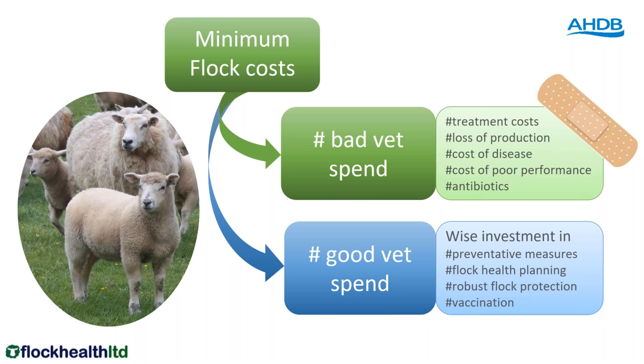Bad vet spend is anything that needs treating — anything that's ill, sick or dies and needs a post mortem. I would put antibiotics as a treatment into that bad vet spend. In contrast, good vet spend is your wise investment — your preventative measures. That might be doses to prevent fly strike, or vaccination, which is the topic for this webinar. Anything preventing animals from getting ill in the first place is wise investment and that's good vet spend.